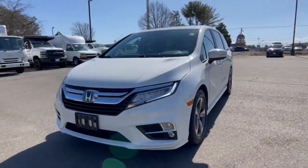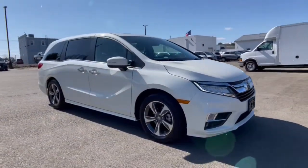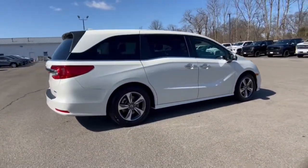Look no further than the 2018 Honda Odyssey. With less than 60,000 miles on the odometer, this vehicle stands out from the rest. You'll feel safe and relaxed on every excursion in this comfortable and stylish Odyssey.